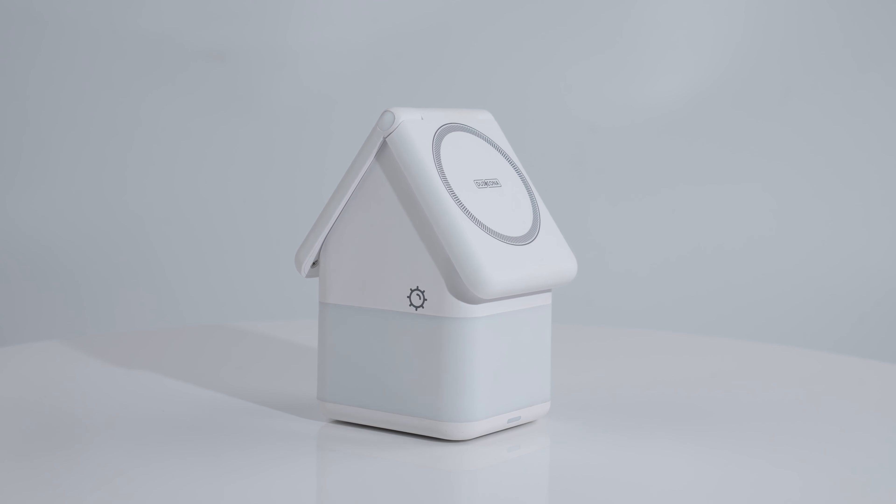Imagine a world where your Apple devices find their perfect sanctuary, nestled within the elegant embrace of the DeZona 20 charger. It's not just a charging station — it's a 4-in-1 haven of power.